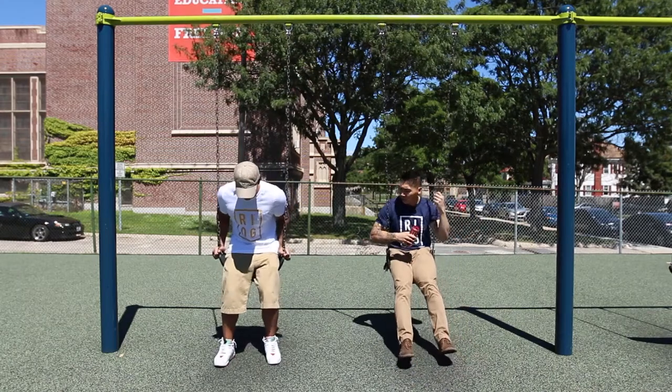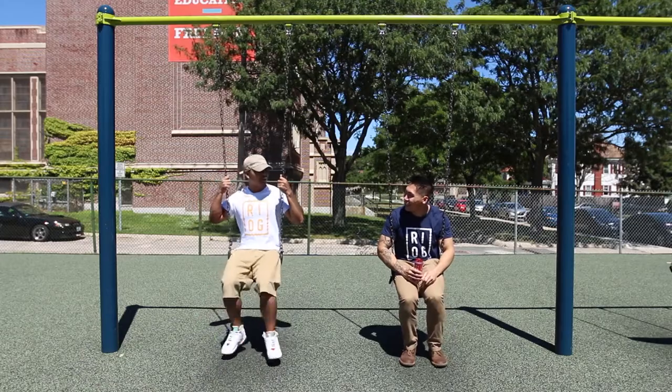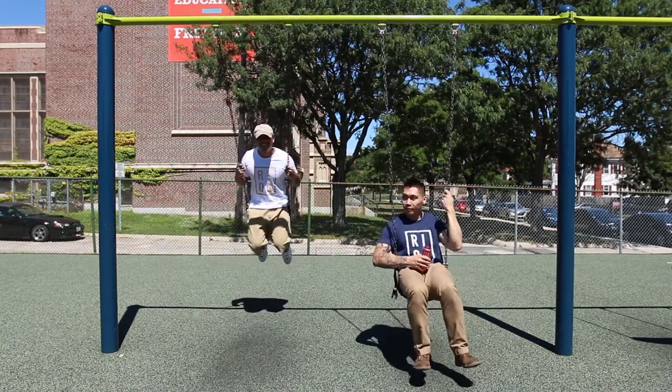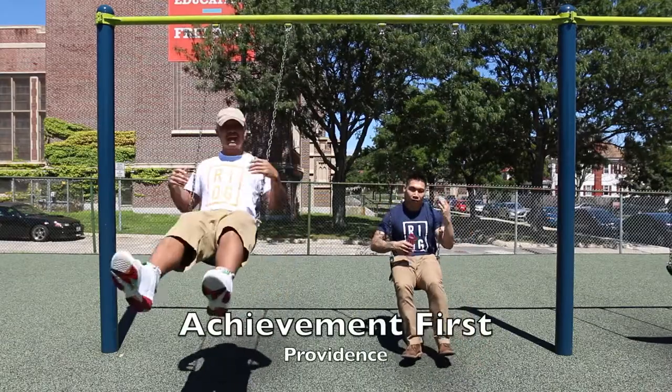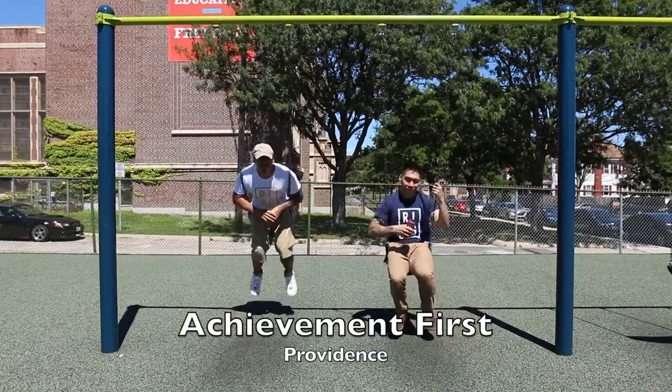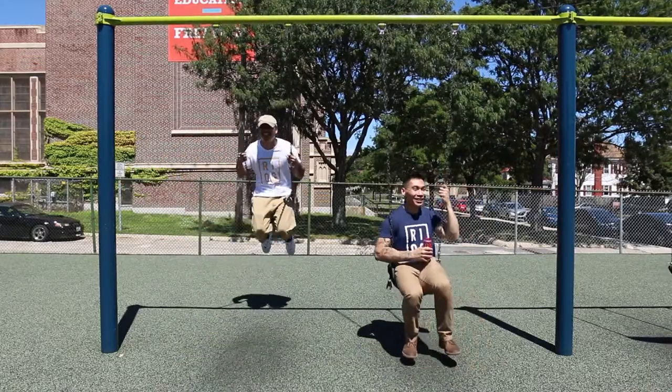Oh man, I haven't been on a swing in forever. I remember I used to... It feels nice, huh? Yeah, it does feel nice. What's up, guys? TNA again. Here we are at the place we're going to do Help Portrait. Just hanging around. Or maybe you guys should swing by. Swing by. That's a good one.